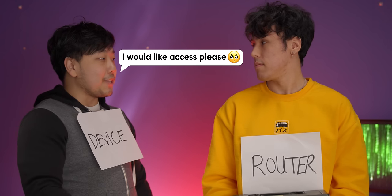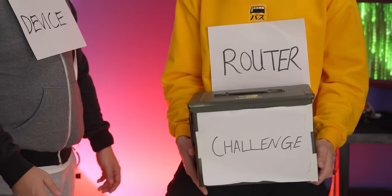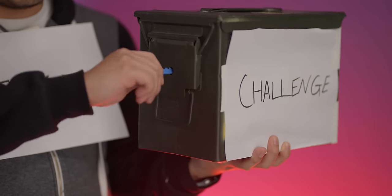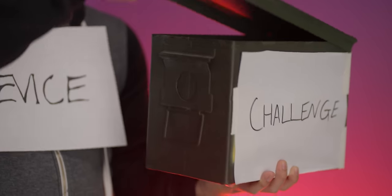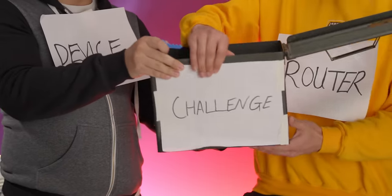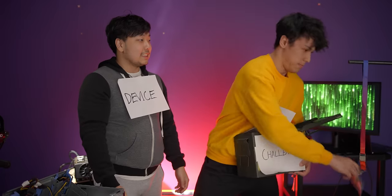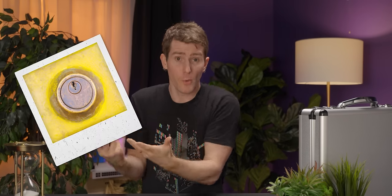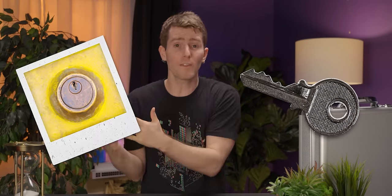First, the device tells the router it wants to connect. Then the router sends back a challenge key. The device then mixes the challenge key with the password and returns it to the router. Finally, the router sends back a session key, and that gets used for the remainder of the time the device is connected. For an observer, this is kind of like having a picture of the lock and knowing that a standard-looking key opens the lock, but having no idea what the exact shape of that key needs to be.